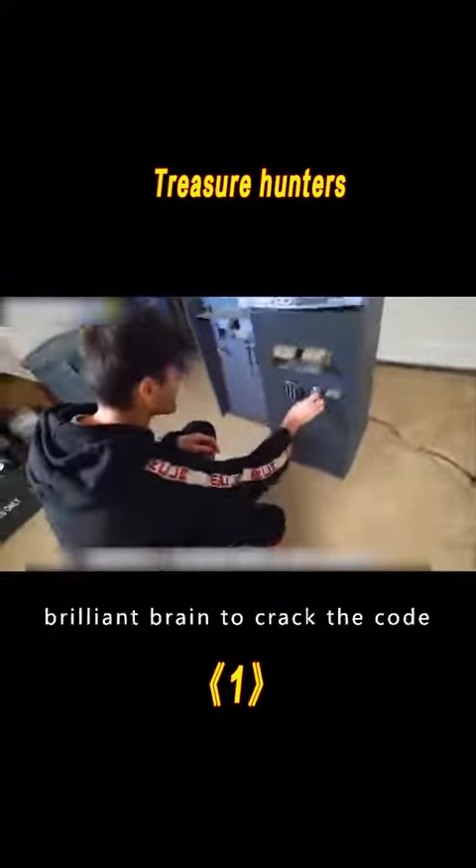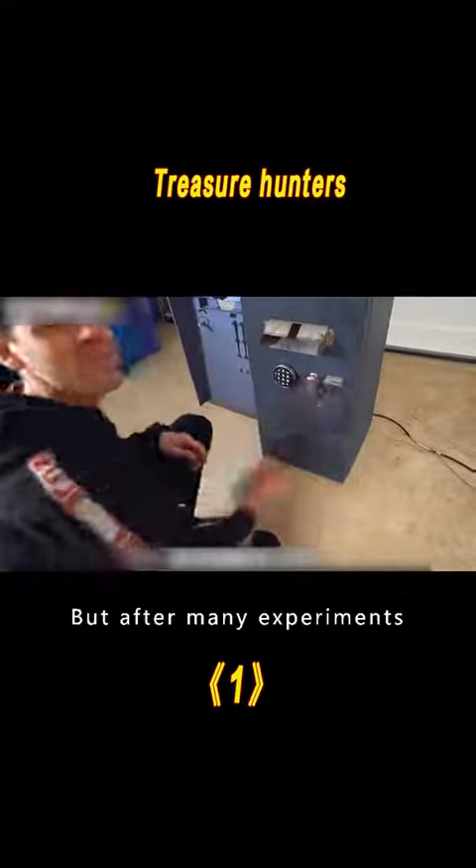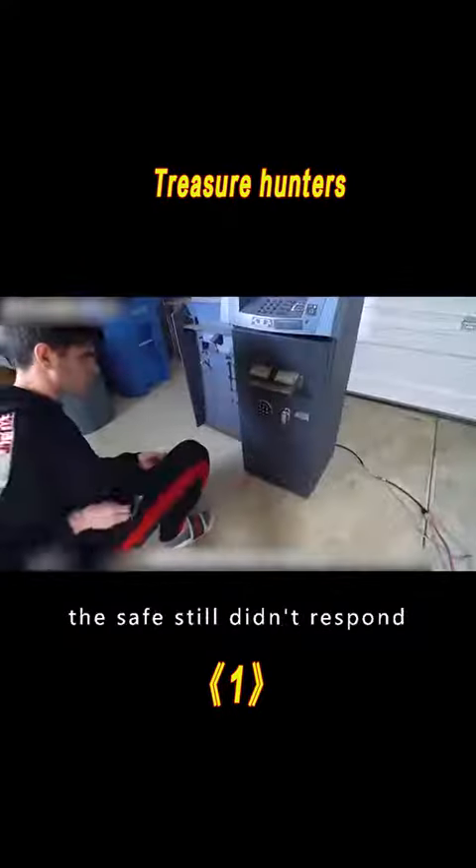Jim is ready to use his brilliant brain to crack the code. But after many experiments, the safe still didn't respond.